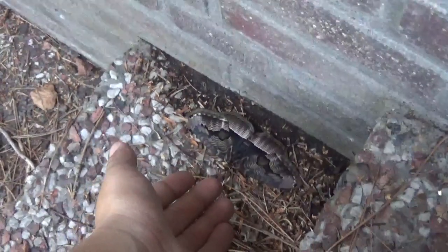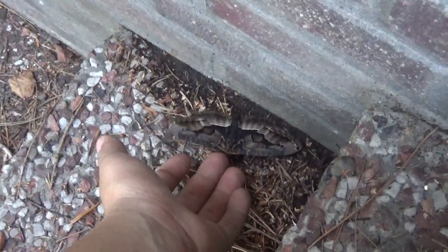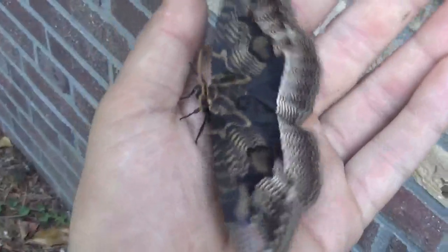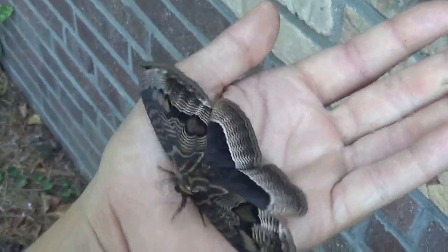Looks like this moth has other ideas about this video. It's alright — it's not trying to fly away, it just dropped itself to the floor. That's a defense mechanism — I guess I'm startling it by handling it.